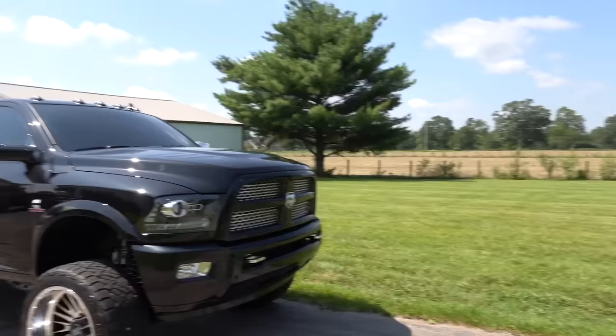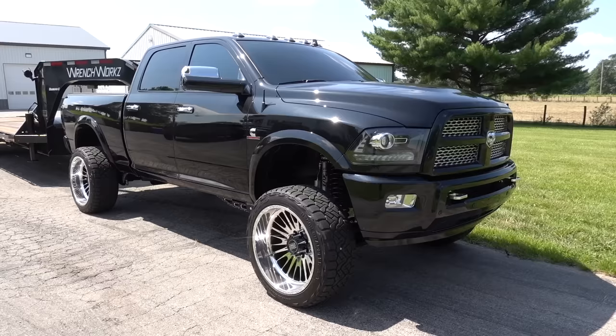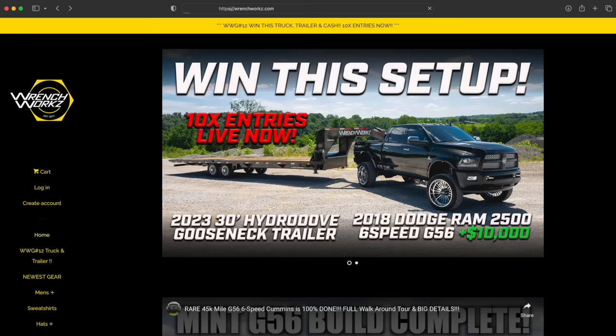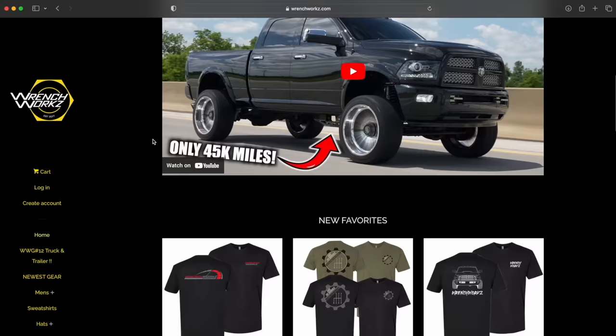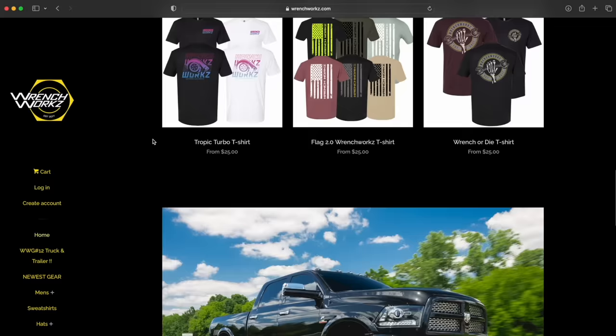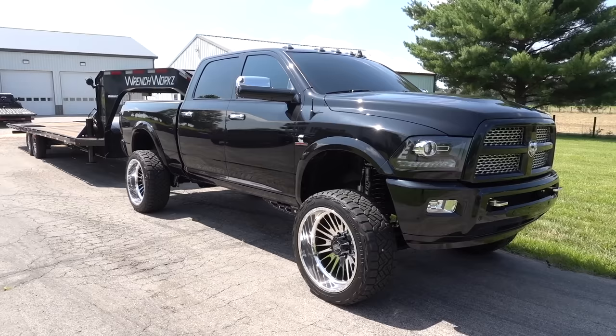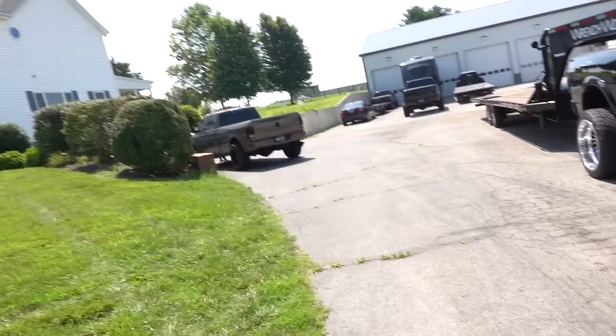Step number one, let's go get this truck and go check out the killer job that these guys have done. By the way, if you haven't gotten entered to win our latest giveaway — 2018 Cummins, the last year for a six-speed manual, only 45,000 miles on it, absolutely beautiful, fully built, ready to go. Comes with a brand new matching Diamond Sea trailer and ten grand. You go to wrenchworks.com, grab anything off the website, any gear — anything you buy automatically counts towards entries. A third-party company tallies everything up and selects a winner. That could be you.